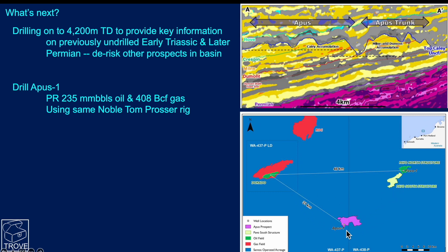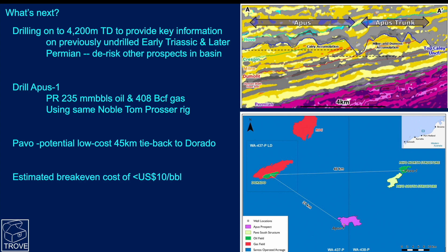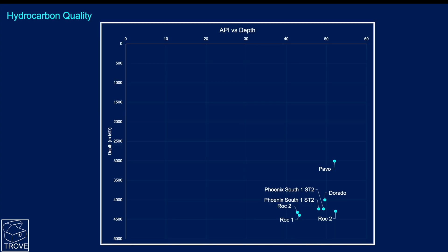Pavo could well be a low-cost tie-back to Dorado, at 45 to 46 kilometers away. The operator estimates a break-even cost of less than ten dollars a barrel.